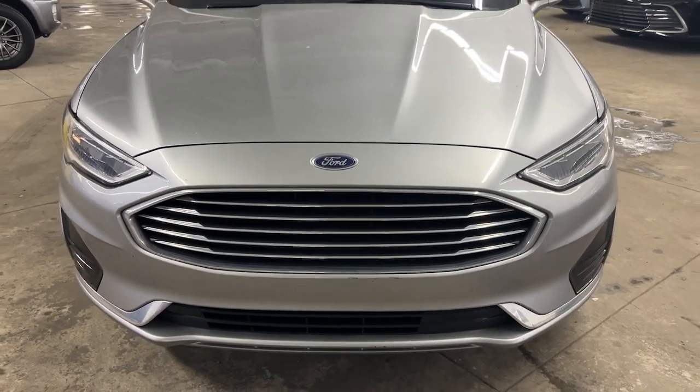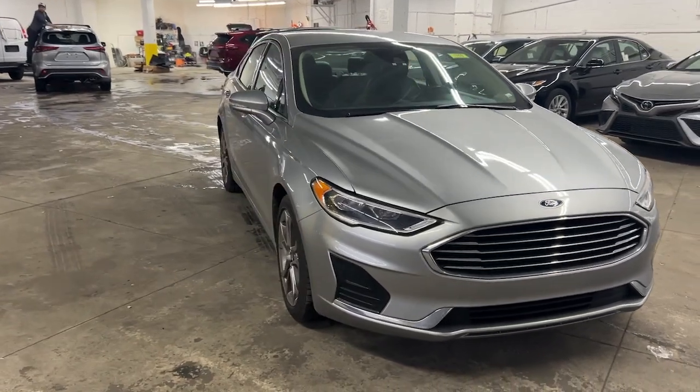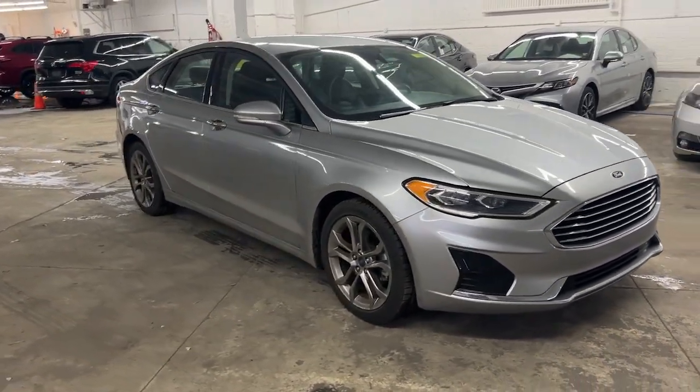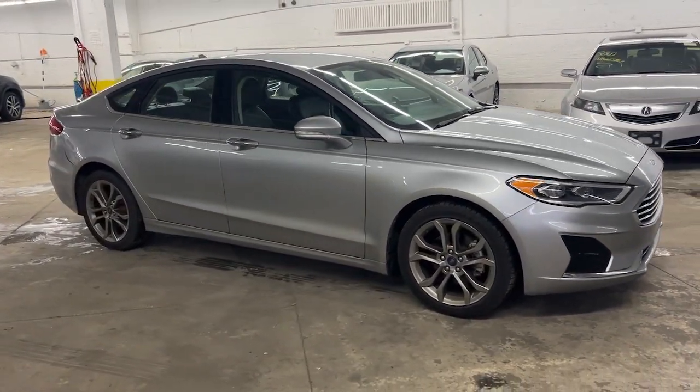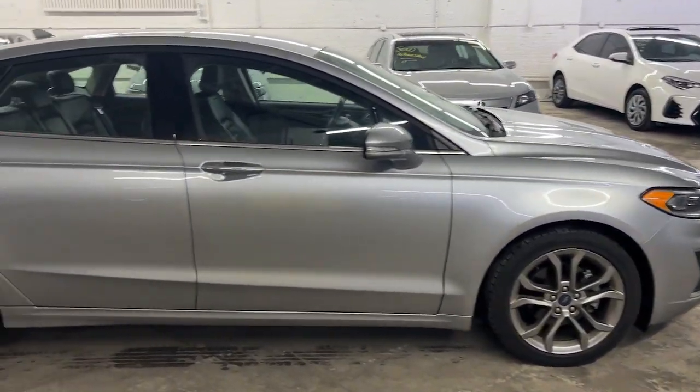Look no further than the 2020 Ford Fusion. With less than 60,000 miles on the odometer, this vehicle stands out from the rest. This sleek Fusion is ready to take you wherever you need to go in stylish luxury.